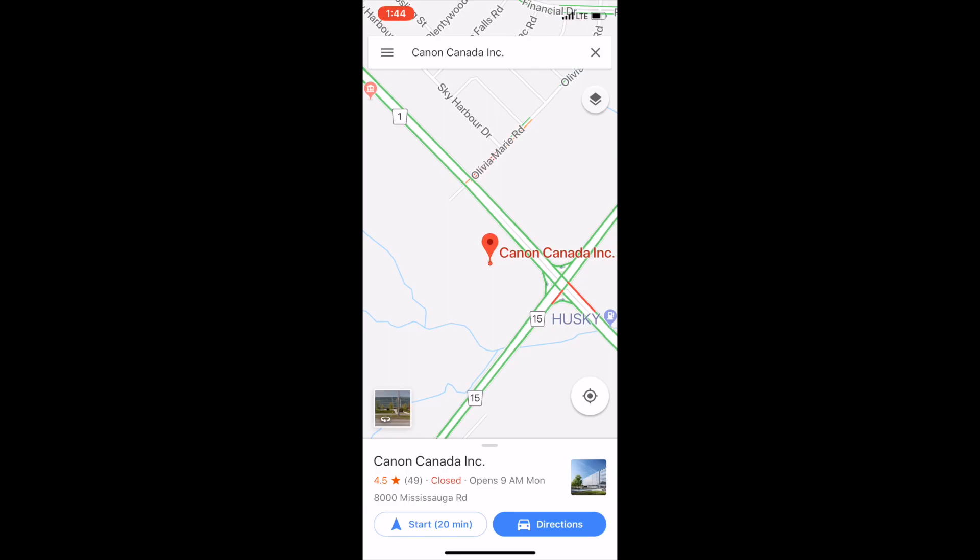Okay, folks, all you Nintendo fans out there — if you like Nintendo and you use Google Maps like I do, it's probably the best navigation system on a smartphone. Check this out.